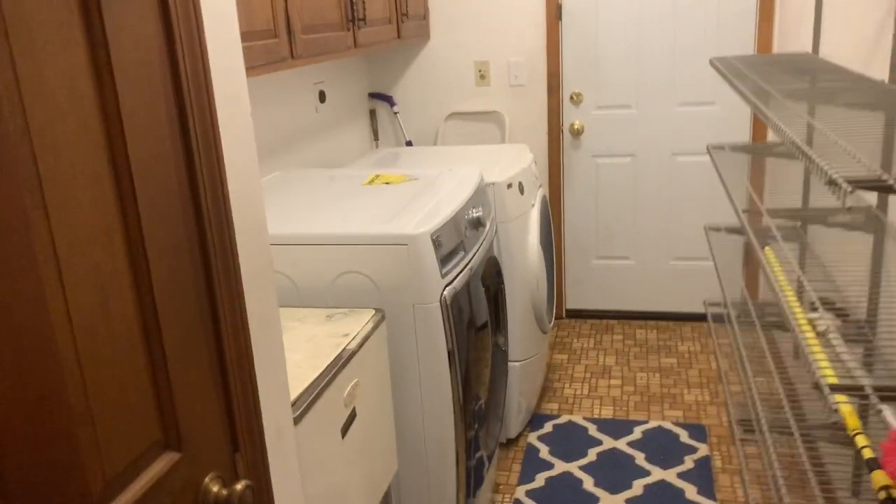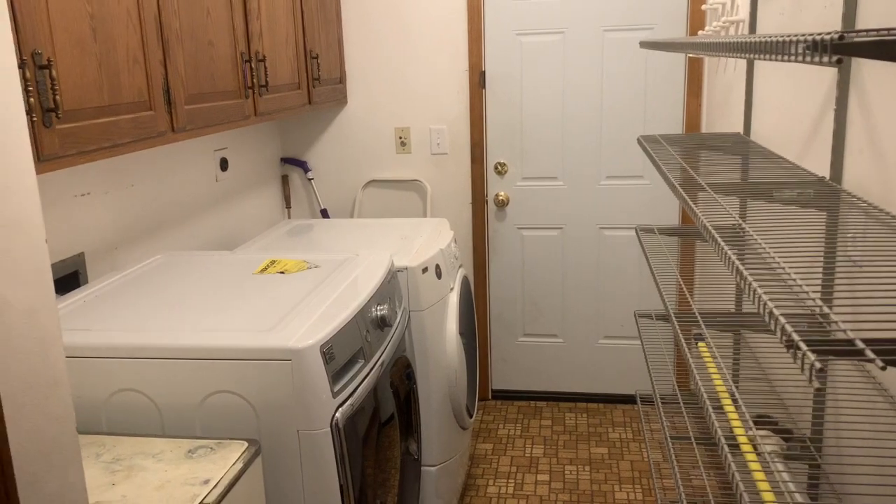A washer and dryer, which also has a door that leads to the garage.